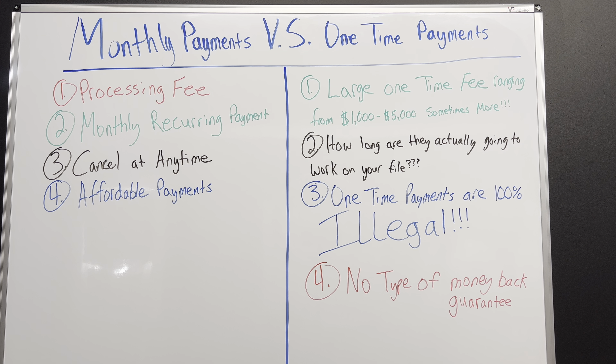Monthly reoccurring payments usually range anywhere from $149.99 and I've seen them as high as $499.99. The good thing about this is you can cancel at any time. If you pay a one-time payment, you don't want to cancel — they probably want you to cancel because they've already got what they wanted, that big lump sum from you. You can make these payments affordable; it's a lot more affordable making a monthly payment versus paying it all in full.